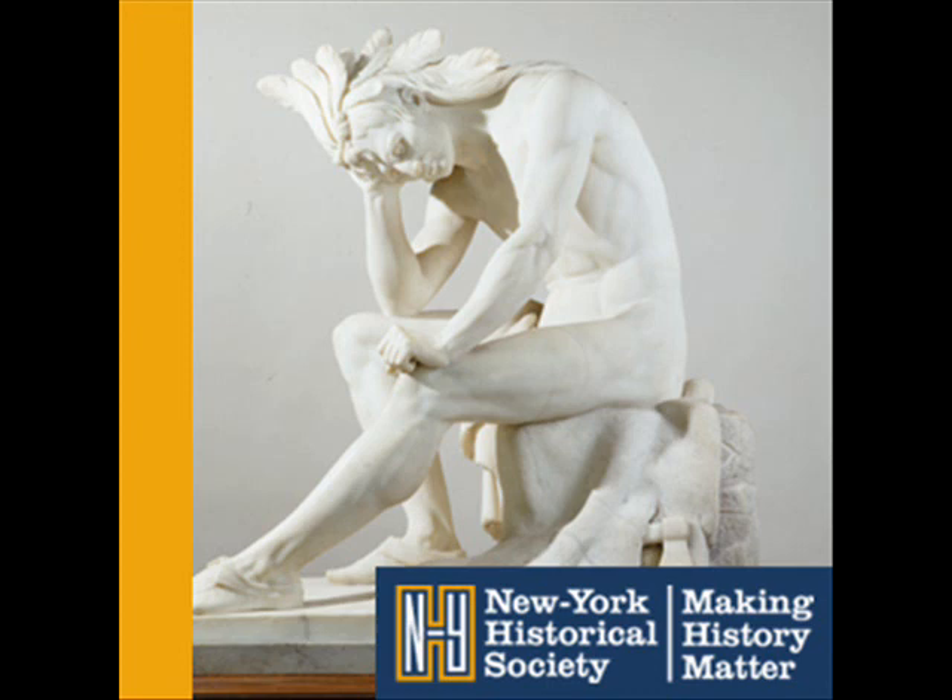Crawford did not originally design this sculpture in three dimensions as you see it here. He first designed the dying Indian chief in 1853 for the triangular pediment above the entrance to the Senate wing of the U.S. Capitol in Washington. You can see how his pose would fit in a corner of the triangle.